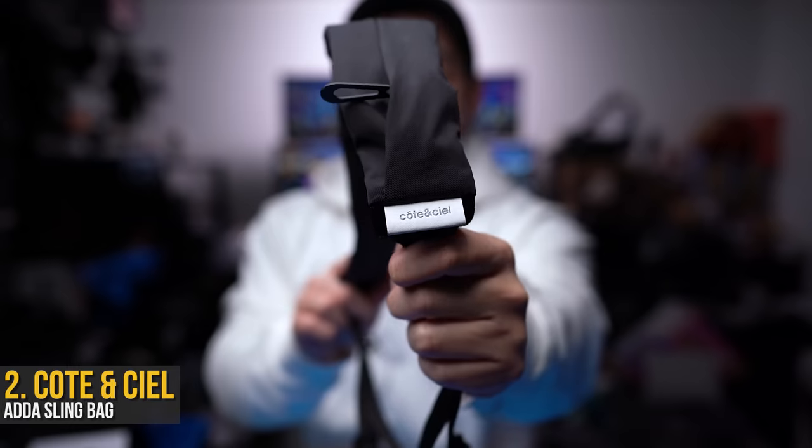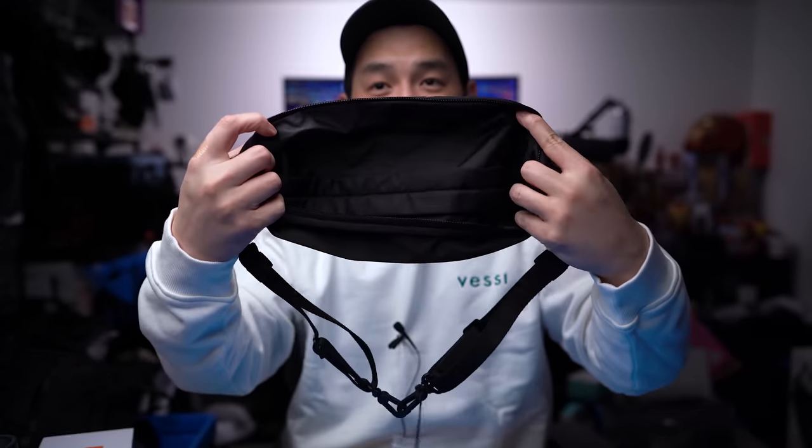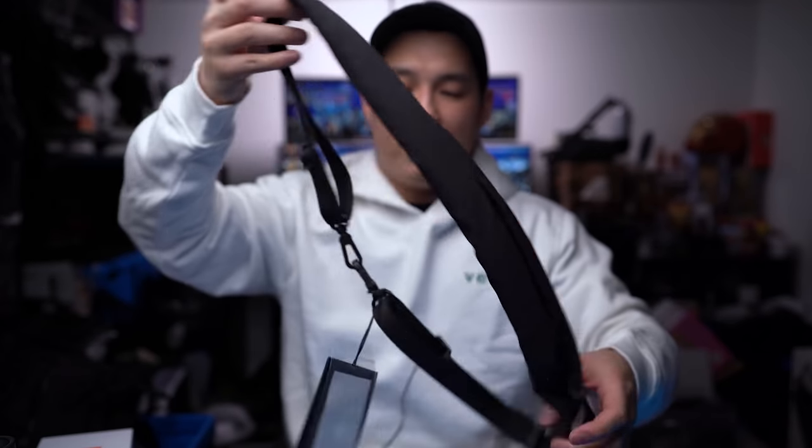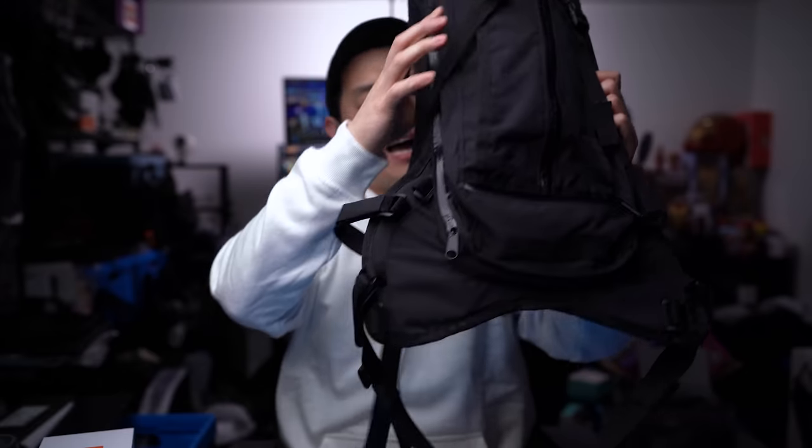Next up on bag-related content: this is from Côte&Ciel — a brand I've been eyeing for a long time. They're on the expensive end but make really cool designs. This is actually a bag, not a belt. You unzip the whole section and it can expand quite a bit — fits your phone, a water bottle, and larger items. Zip it up and it becomes this flat belt-like style, but it's a full-on bag. The metal hardware is blacked out, which is awesome. Even the materials feel premium. This is the Ada Sling Bag — it folds up like an umbrella.